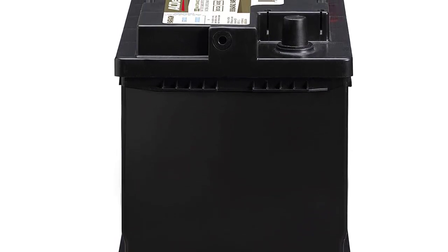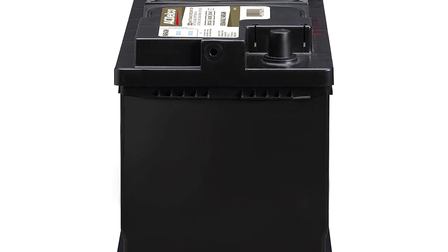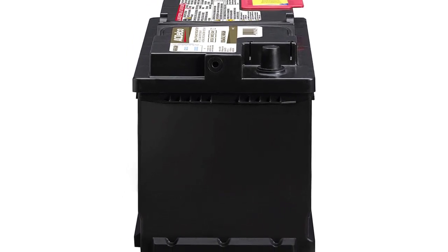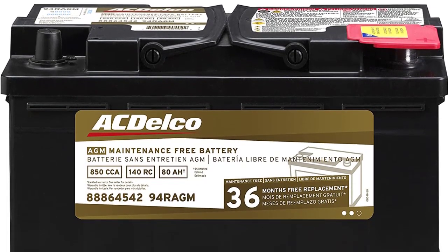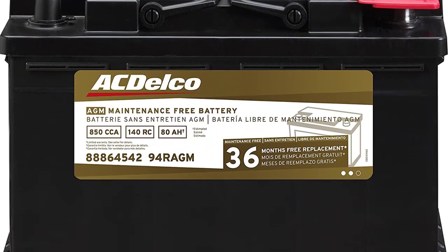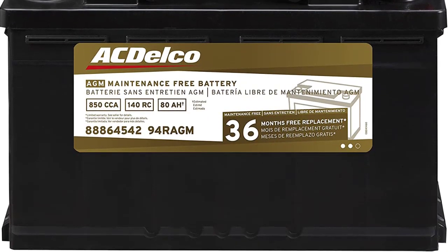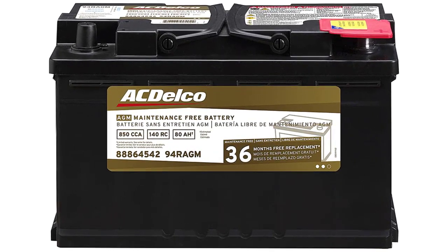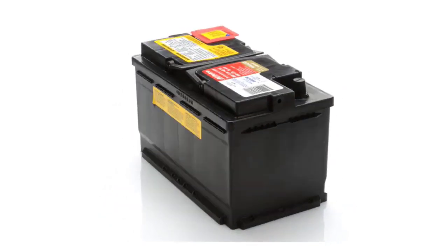This battery has a decent 80 Ah capacity and 140-minute reserve capacity. Moreover, it uses high-density negative paste to improve performance and battery life. A robust envelope separator also allows for improved acid circulation, helping the battery run cooler and preventing shorts. It measures 12.4 x 6.9 x 7.5 inches and weighs 51.6 pounds. Though on the low end of the price spectrum for an AGM, it's reliable and comes with a 36-month warranty. Some motorists find it difficult to install due to its size and design, but with a proper long-neck tool, things should be easier.